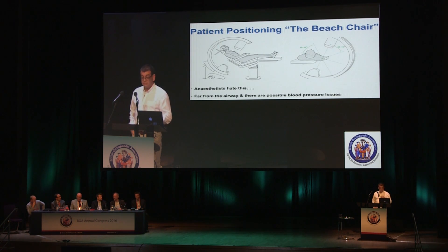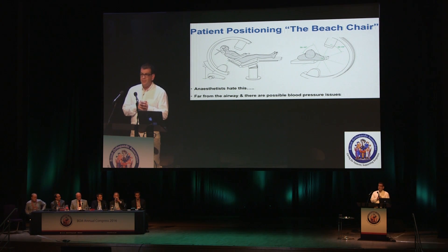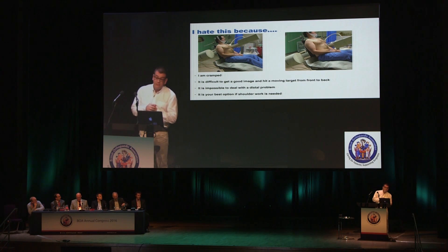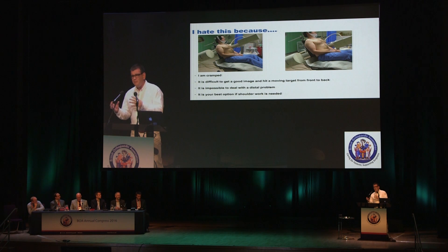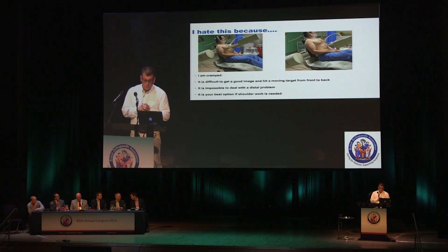Classically, positioning — the beach chair. That's what we're all initially taught, what we all use, and what shoulder surgeons love. But anesthetists hate it because the patient is sitting up, there are blood pressure issues, risk of stroke, and the anesthetist is a million miles away from the airway. I also hate the beach chair because I feel cramped, it's difficult to get a good image at the bottom end, and if I'm locking front to back it's a moving target on a ridge — I'm trying to hit a triangular bone while someone holds the arm out to the side.